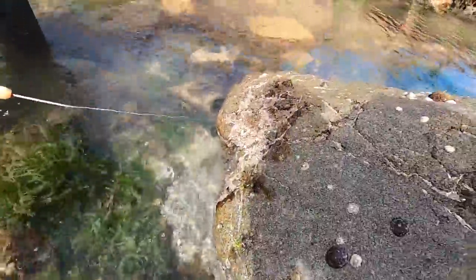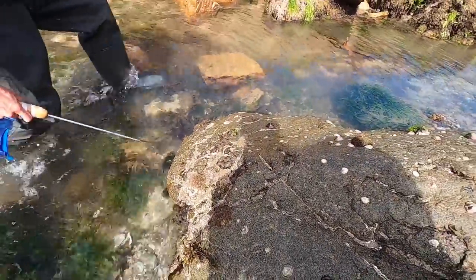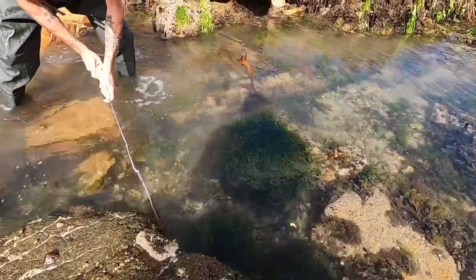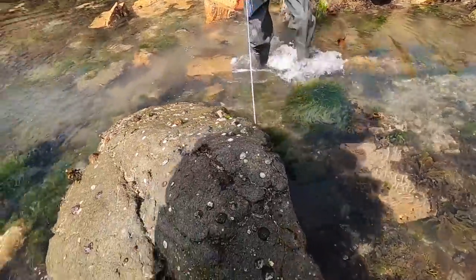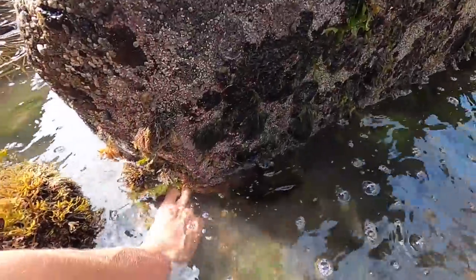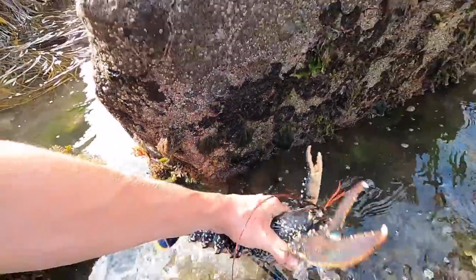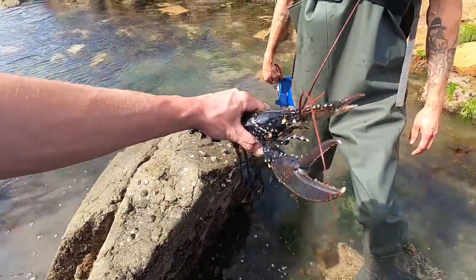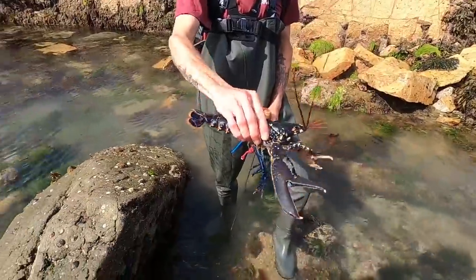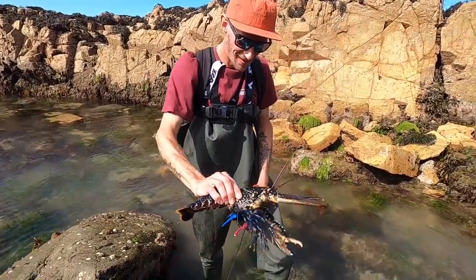Just keep prodding — oh he's going! How big is it? That's definitely a keeper! Go on, grab him! Look at that — a keeper lobster mate! Happy days, what a giant, cracking lobster!